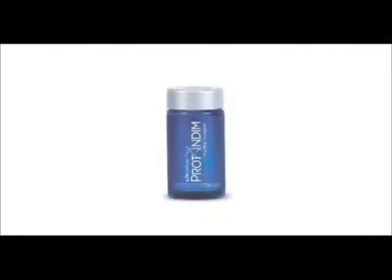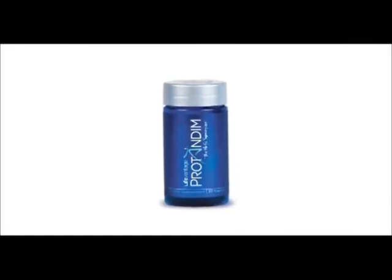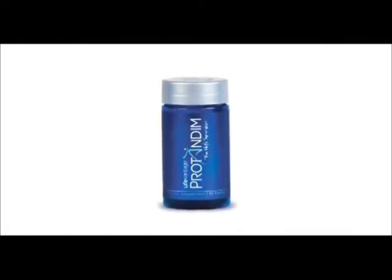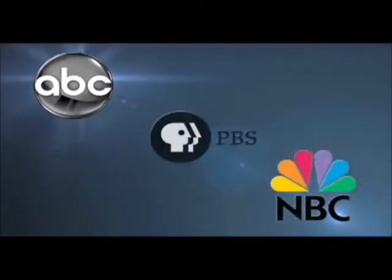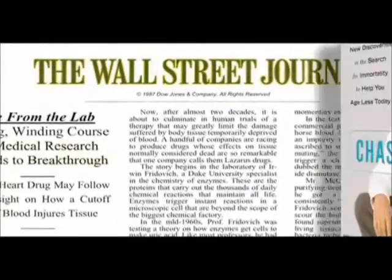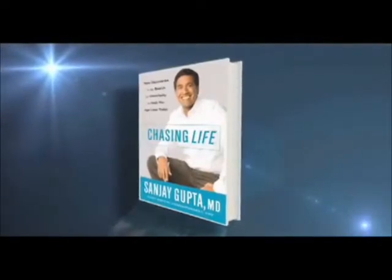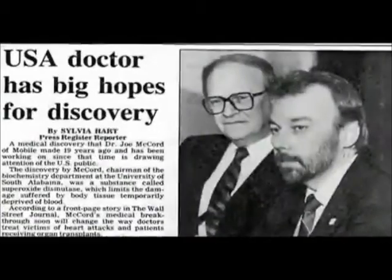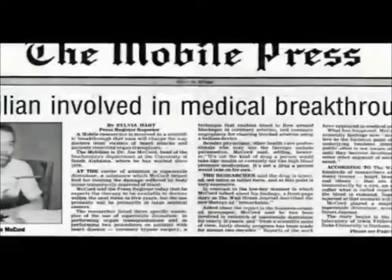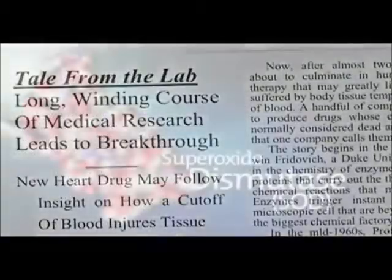Developed after 40 years of research and exclusively for LifeVantage, Protandim is a true scientific breakthrough in anti-aging. Protandim has been reported on ABC, NBC, and PBS, featured in the Wall Street Journal, and described in CNN chief medical correspondent Dr. Sanjay Gupta's book, Chasing Life: The Quest for Immortality. Protandim's creator, Dr. Joe McCord, is a world-renowned scientist and a pioneer in free radical biology. Dr. McCord is the discoverer of the key anti-aging enzyme superoxide dismutase.